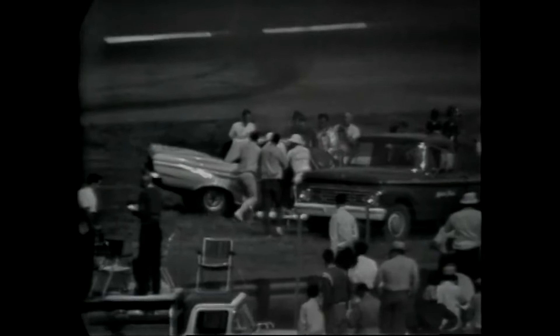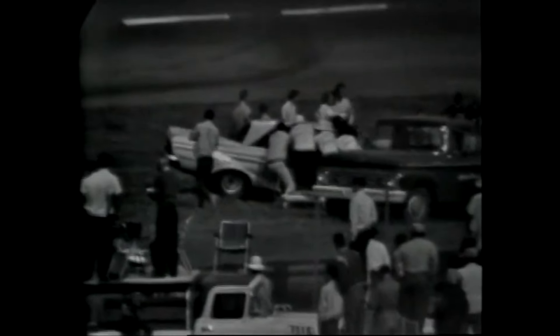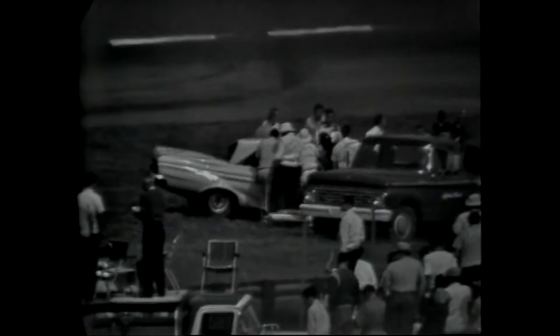One driver is okay. This is Rock Harn getting out of his car. They're trying to get the door open of Harold Kite's car. Frank Warren is out of his car — he's all right. Sonny Hutchins is out, but Kite is apparently still in.